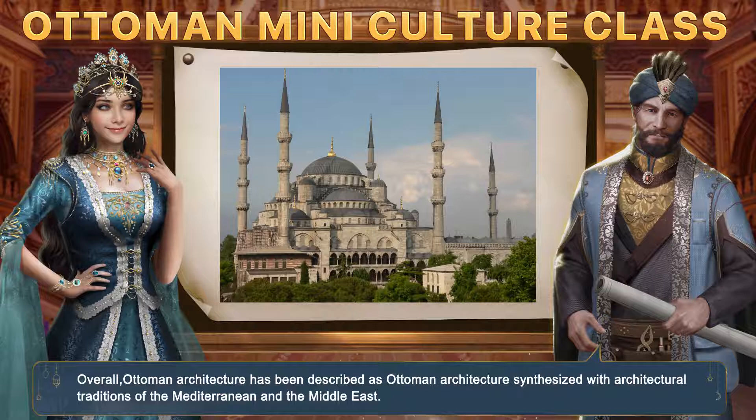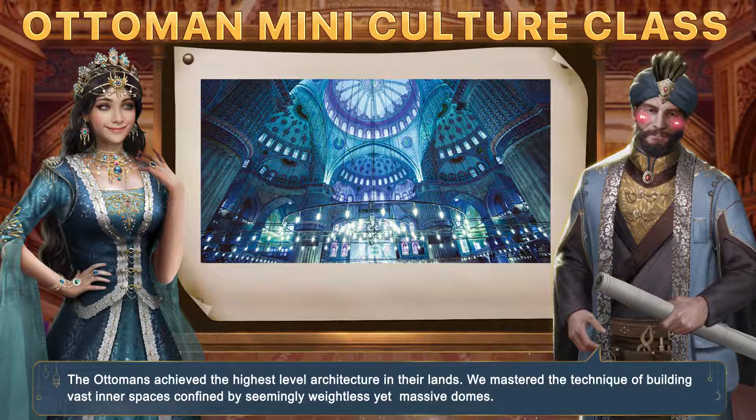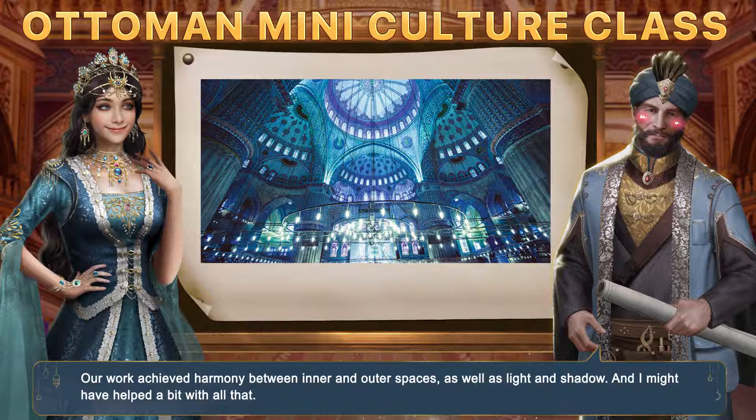I have been told you are the best of the best, Sinan — the best architect and engineer the mighty Ottoman Empire has to offer. What do you say about that? The Ottomans achieved the highest level of architecture in their lands. We mastered the technique of building vast inner spaces confined by seemingly weightless yet massive domes. Our work achieved harmony between inner and outer spaces, as well as light and shadow. And I might have helped a bit with all that.